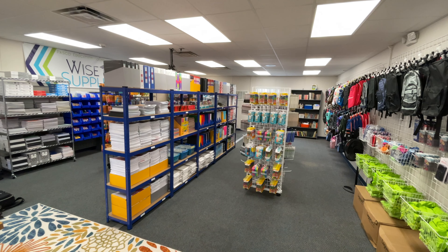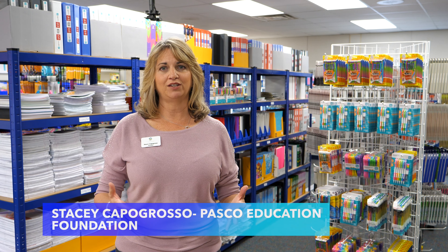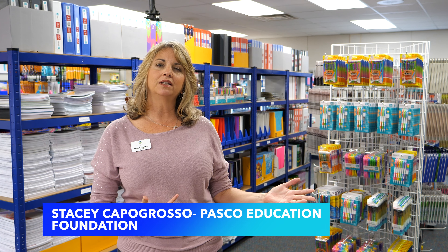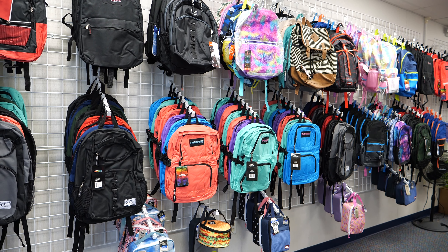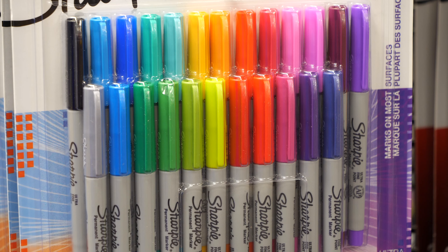Welcome to the brand new Y Supply Center. The Pasco Education Foundation is thrilled to launch this brand new facility where our teachers can come and shop for free for their classroom and students. We have everything from backpacks to paper to thumb drives to anything that you need to supply your classroom.